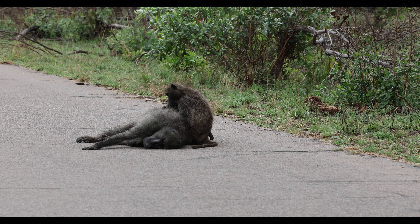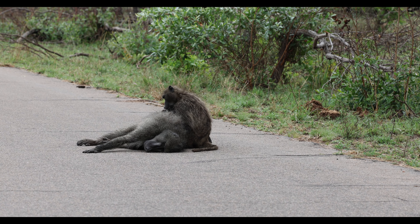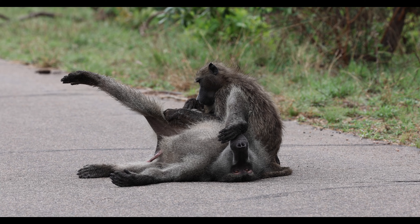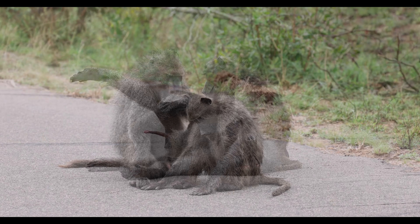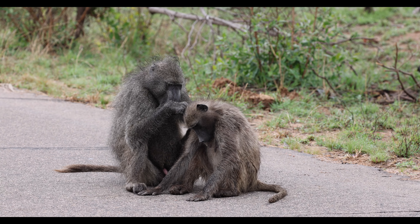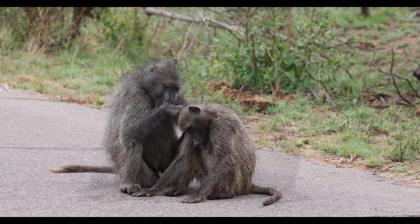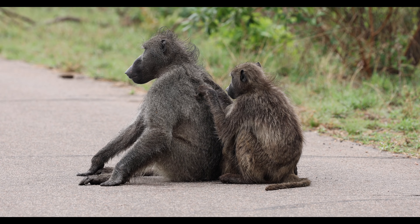It's not long before we come across a troupe of baboons having a grooming session on the road. Grooming is a vital part of baboon social bonding — whilst conveniently ridding the animals of parasites, there are also major benefits such as stress relief, reducing tension, strengthening bonds and confirming the troupe hierarchy, as it's usually the subordinates that groom the superiors.